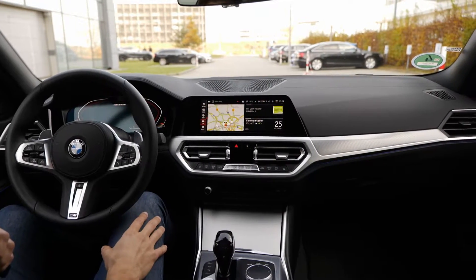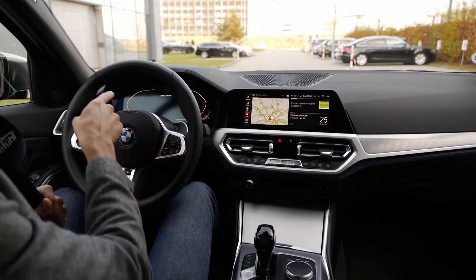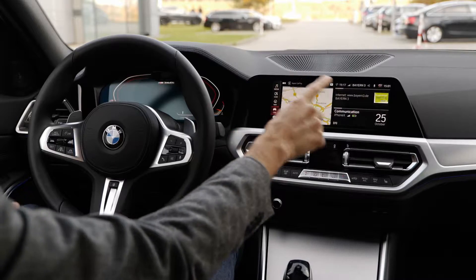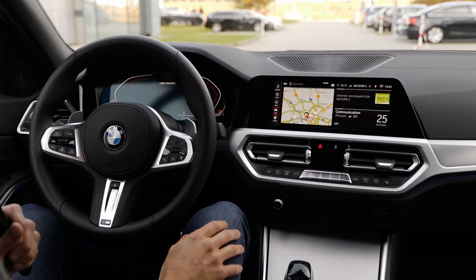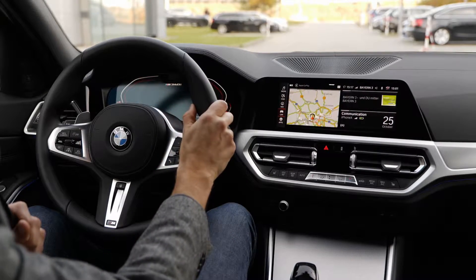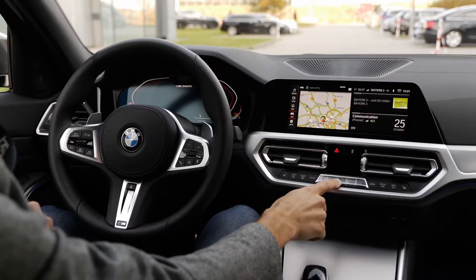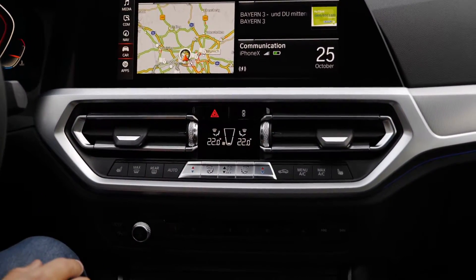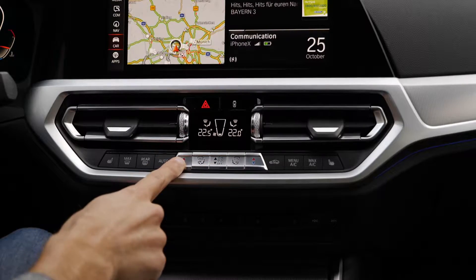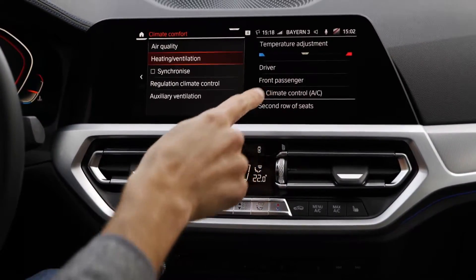On the left: a 12.3-inch digital instrument cluster. On the right: a 10.25-inch horizontal infotainment screen — everything crystal clear to read. Soft touch on top of the dashboard. Optional head-up display. The M Sport steering wheel has a nice grip with lots of controls. On the right side there's a separate climate control unit — one thing I don't like is the lack of a dedicated AC button. You have to go into the screen's AC menu to turn it on and off, which is a little bit annoying.